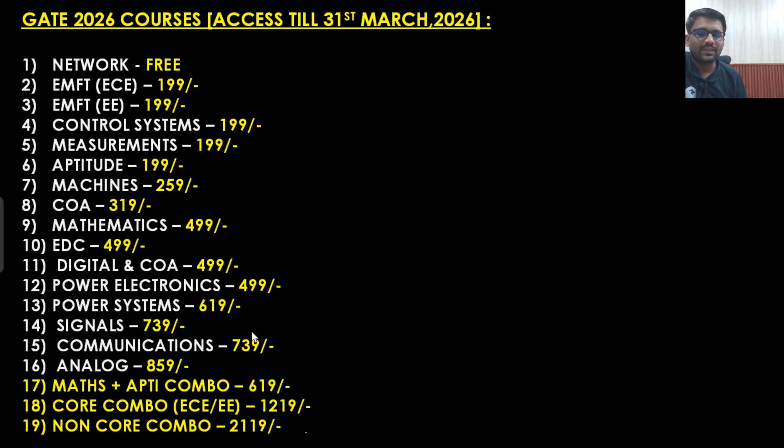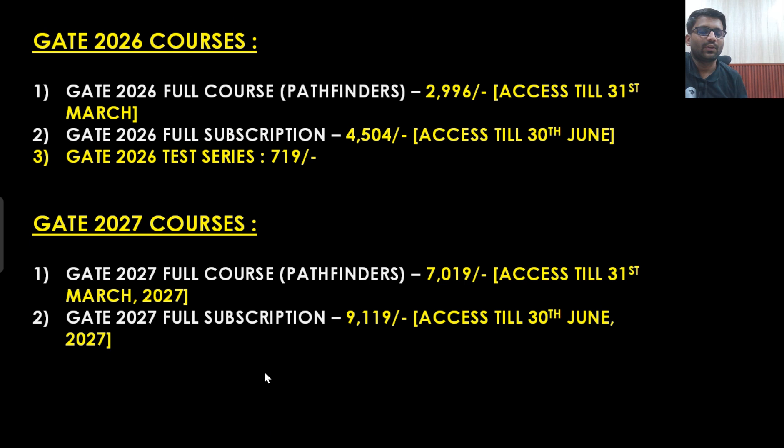You can see the prices — subjects like signals and communication are very vast subjects and these are just available in 739 rupees. Most of the course prices are below 500 only, and some are above 500 — only four courses are above 500. These prices are also pretty low with respect to the quality of the content you are going to get. A lot of content has already been uploaded on YouTube; you can check the quality and get to know what kind of features you are going to get. These are the prices of our Gate 2026 subject-wise courses and combo courses.